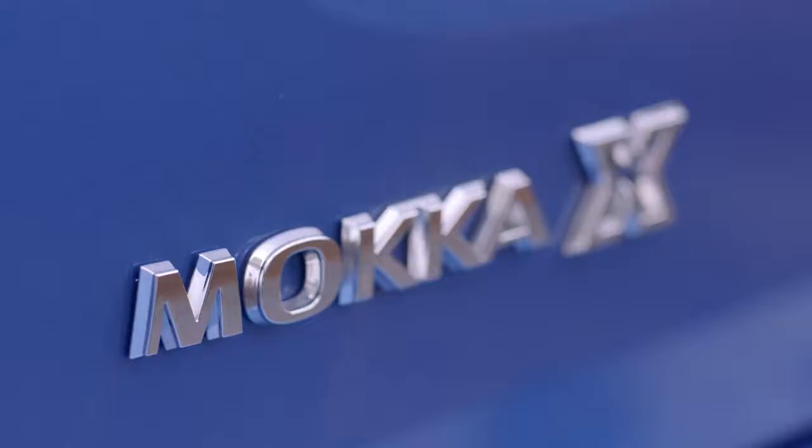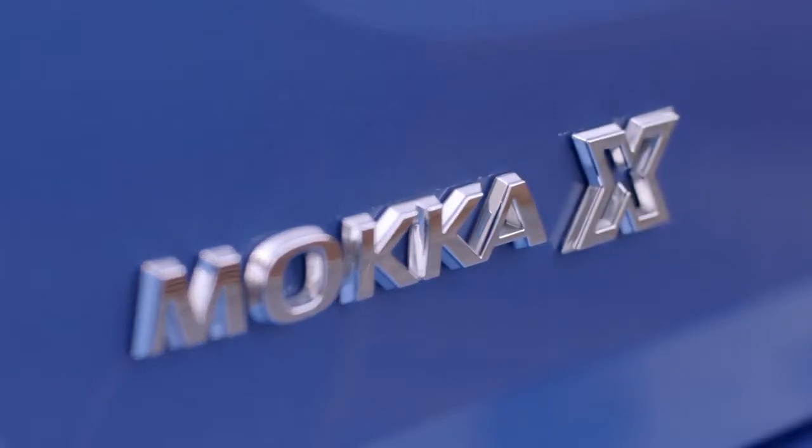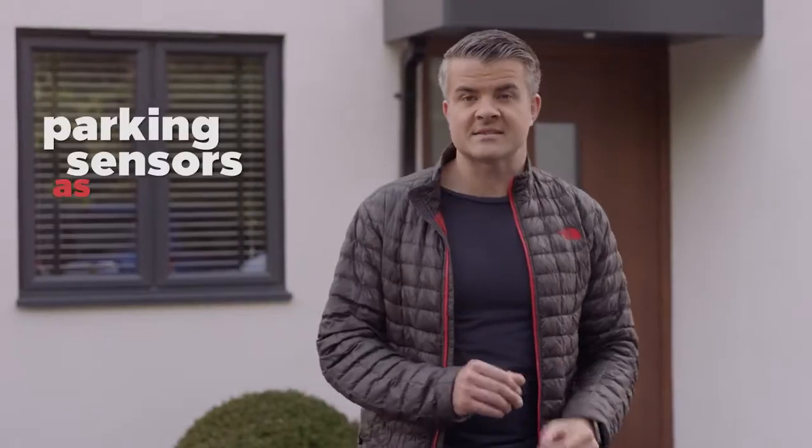If you want you can get a rear parking camera added to help you get into those tight spaces, but even without it every model of the Mokka X comes with parking sensors as standard.